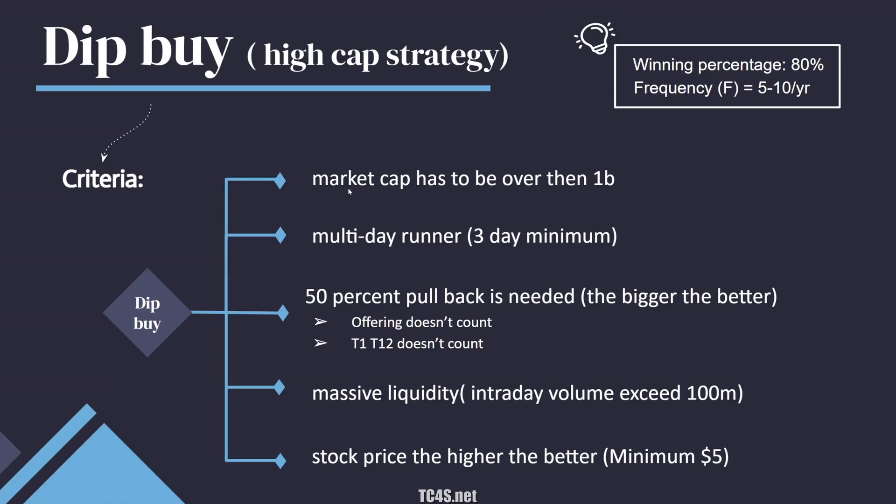Let's talk about a couple of the criteria. First, the market cap has to be over 1 billion — the minimum is actually 500 million. As long as it's over 1 billion before the momentum shift, you're good to go. If the initial market cap starts under 100 million, that's okay, but if it ran all the way up to 1 billion, the dip buy strategy still works. The higher the initial cap the better, because higher market cap tickers tend to have much better fundamentals.